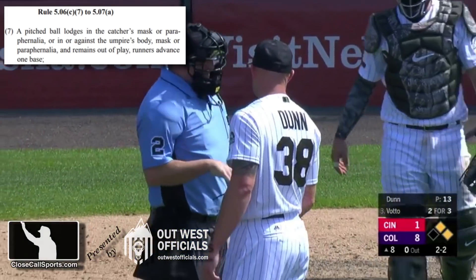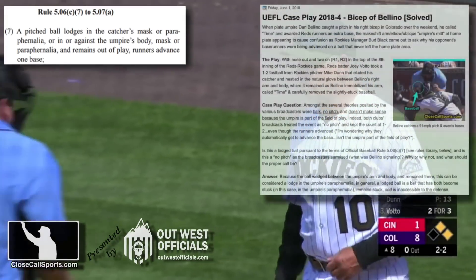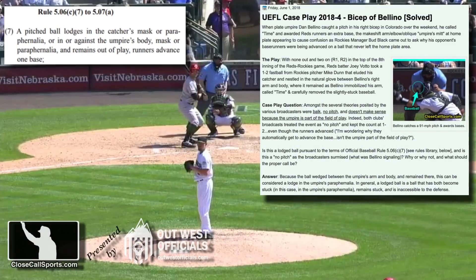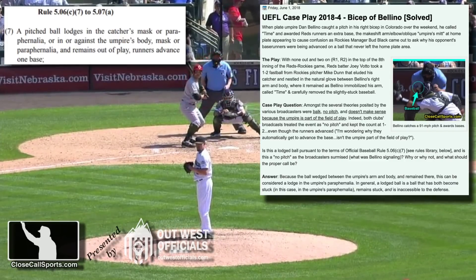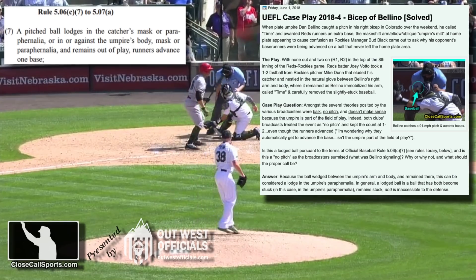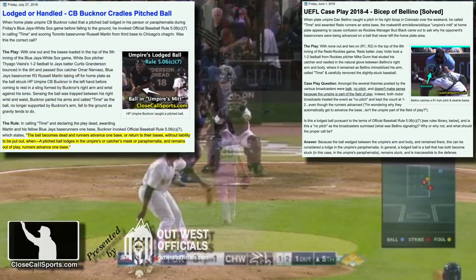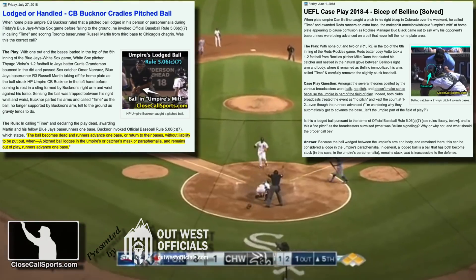The runners have been instructed to advance 90 feet, and Bud Black's wondering the same thing. When we did this precise case play in 2018, we established that pursuant to rule 5-0-6-C-7, the ball that wedged between the umpire's arm and body does constitute a lodged ball in the umpire's paraphernalia, or as the rule says, quote, in or against the umpire's body. So therefore, it is subject to that rule — dead ball, runners advance one base.